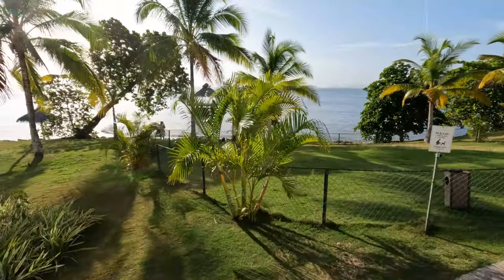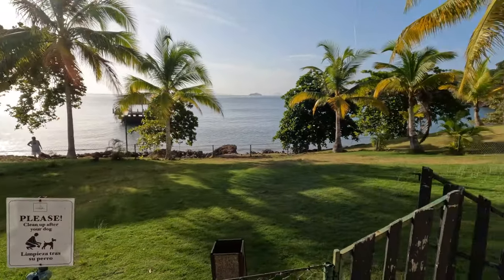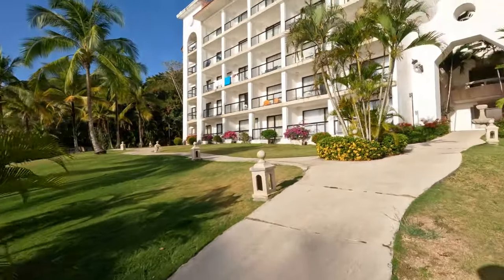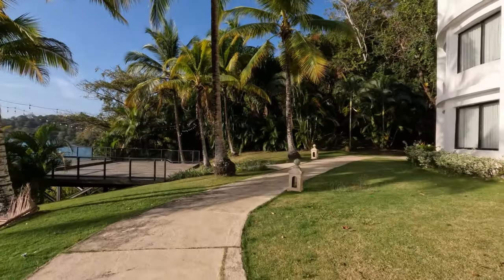Heading around the corner, this is the dog relief area. Yes, small dogs are allowed. I couldn't find the exact pound limit, so you may want to check with your travel agent or call the resort to make sure your dog is small enough, and also check whatever the rules are for flying a dog into Panama.